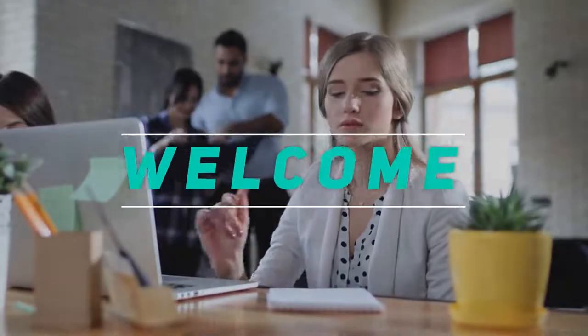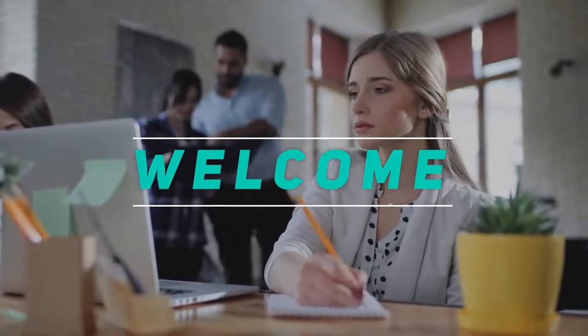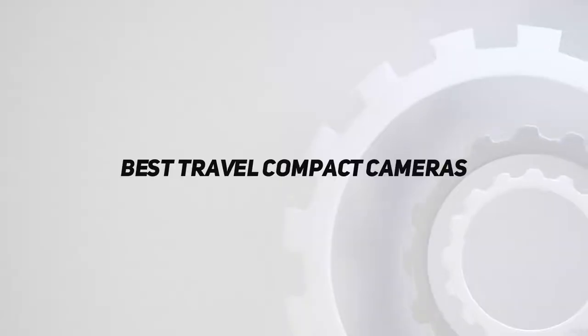Hey, welcome back to my channel. In this video, I'm gonna talk about the Top 5 Best Travel Compact Cameras.